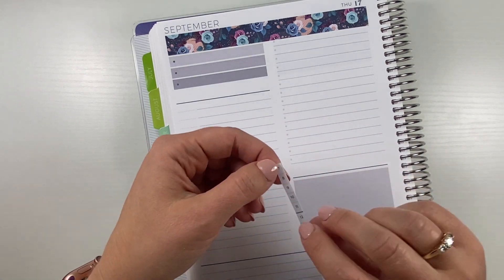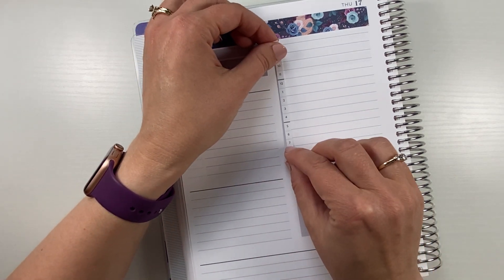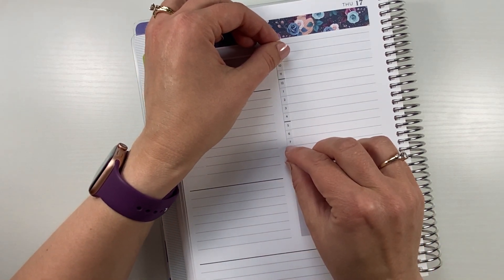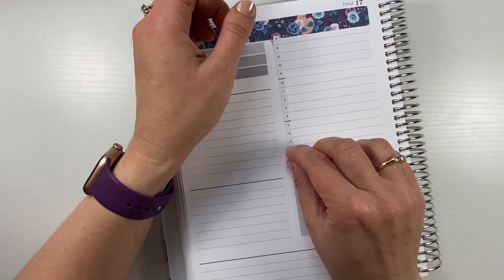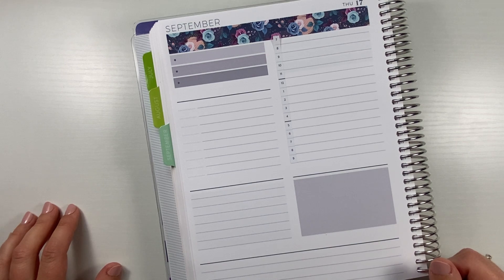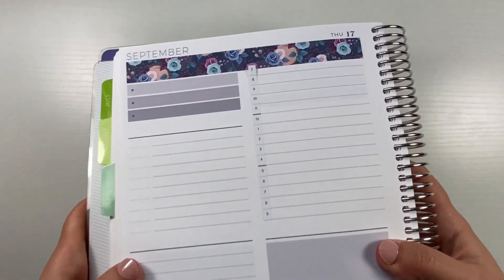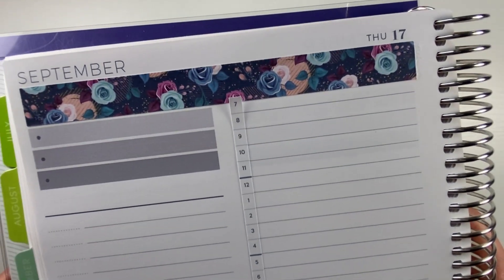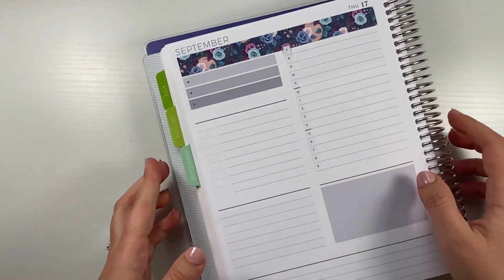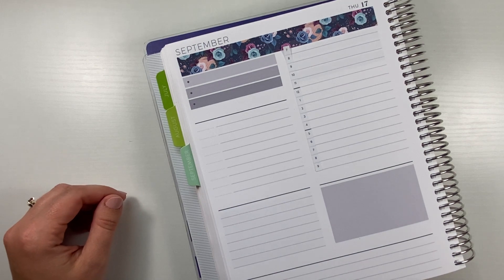Otherwise, things have been really busy — not overwhelmingly busy at work, but there's just a lot going on. The kids are back at school, so it's been a little harried but we're working through it. I'm also working on the layout here — debating what to do with the 7 o'clock time slot, whether to tuck it under the washi or just slice it.